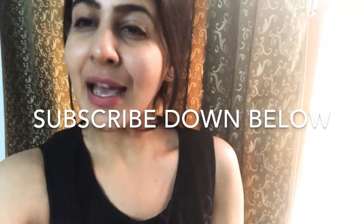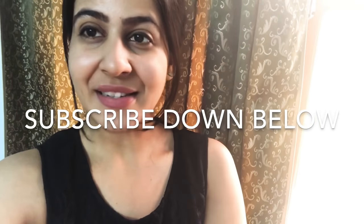So that's all from my side and I hope you liked my video! Thumbs up if you liked it, and comment below if you feel the need for more product recommendations of this sort. Stay tuned and keep subscribing to my channel!